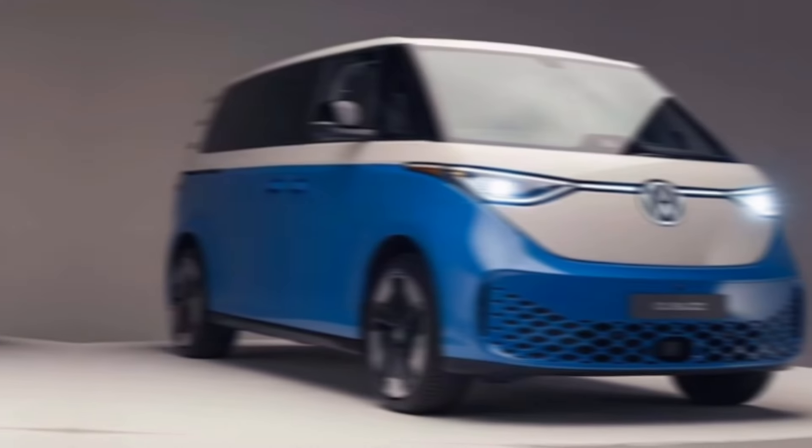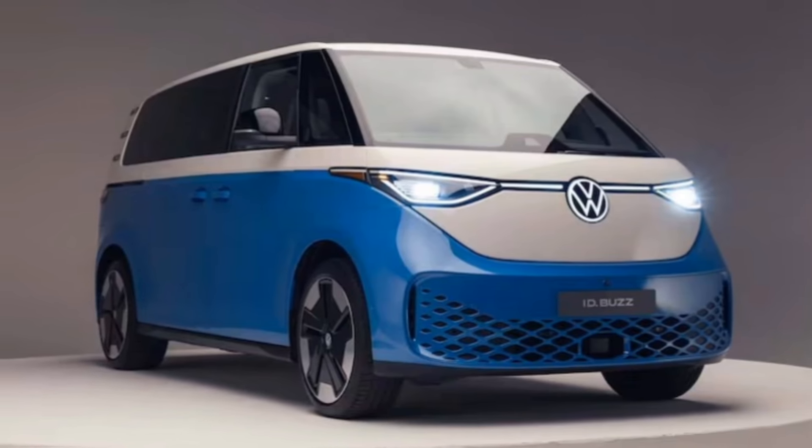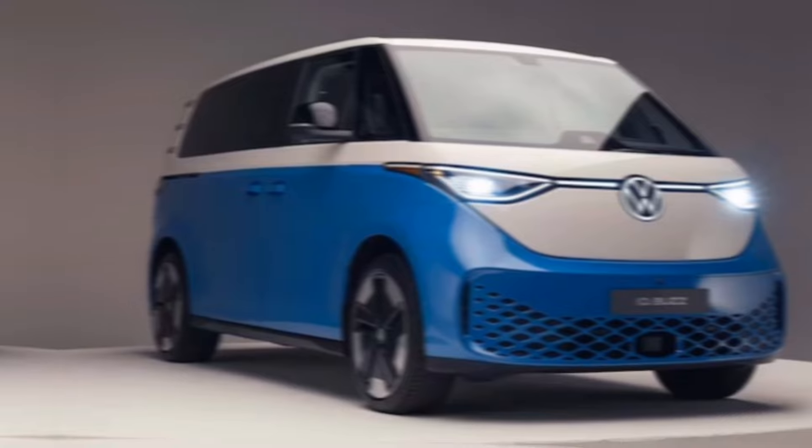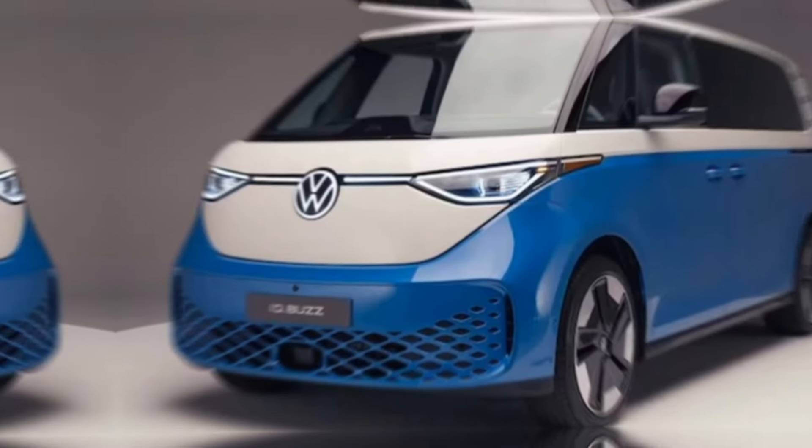What do you think about the ID. Buzz? Would you trade in your gas guzzler for this electric dream machine? Let me know in the comments below, and don't forget to like and subscribe for more electric vehicle adventures.